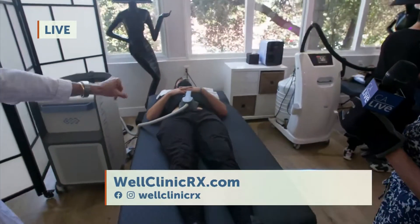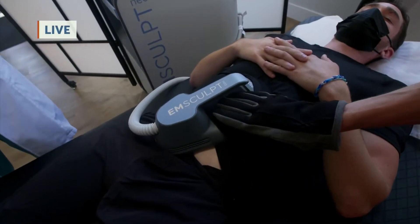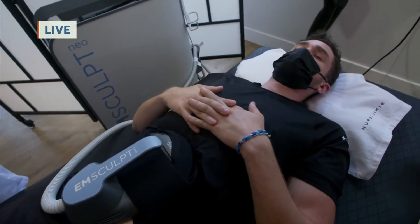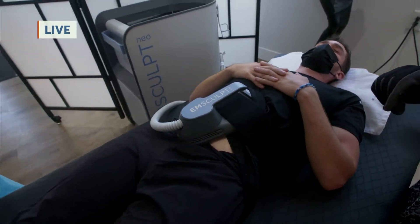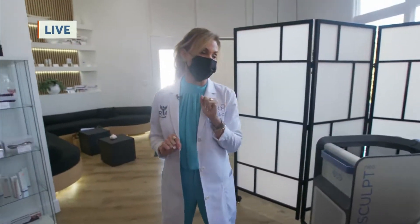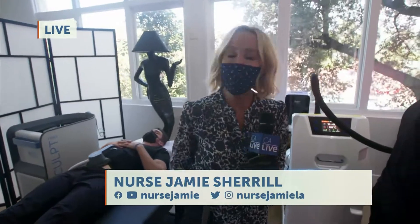This is the M-Sculpt Neo, so it helps to build muscle. It also has radio frequency to help burn fat. So 20,000 super maximal contractions — you can't beat that in 20 minutes. You can't do enough sit-ups to get the tightening that this will give you, not to this depth.